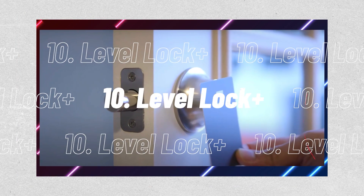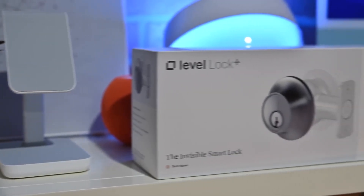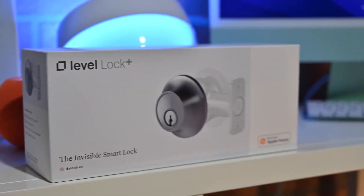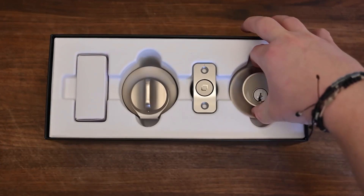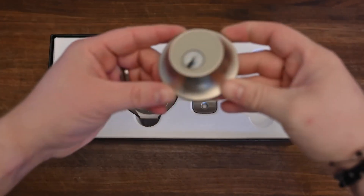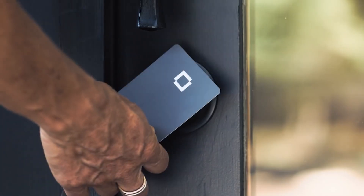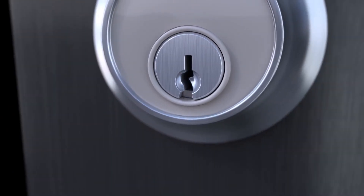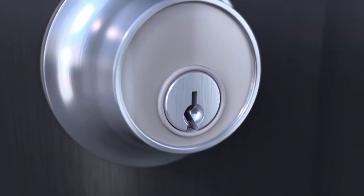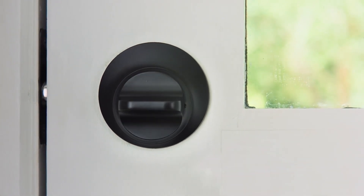Number 10, the Level Lock Plus. It's the first smart lock that supports HomeKit that Apple has ever sold, thanks to the collaboration between Level Home and Apple. Using the Level Lock Plus is very easy — when you're close to the lock, you can quickly unlock it by tapping your iPhone or Apple Watch. It adds a digital key to your Apple Wallet. There's also a keyhole so that you can use a standard key if you lose your iPhone or if it dies. The only genuine drawback? It's not that cheap.